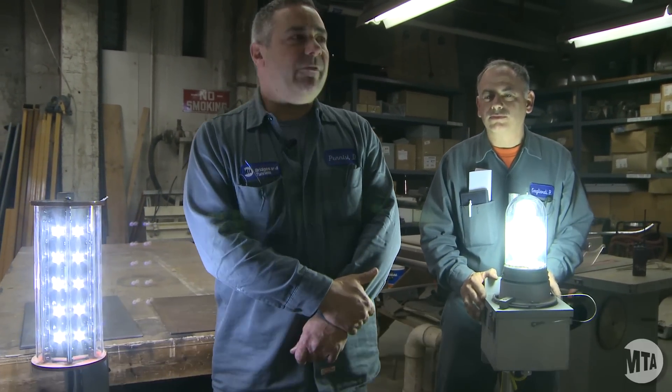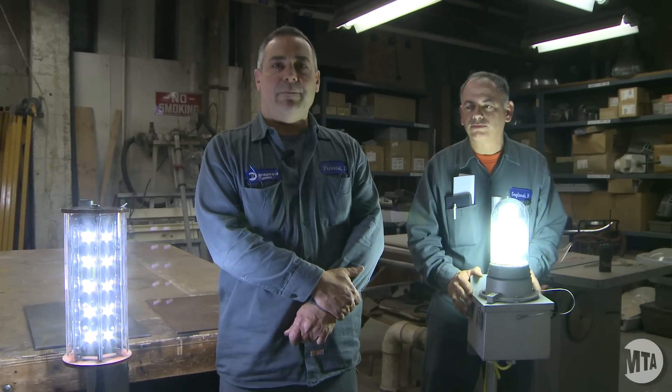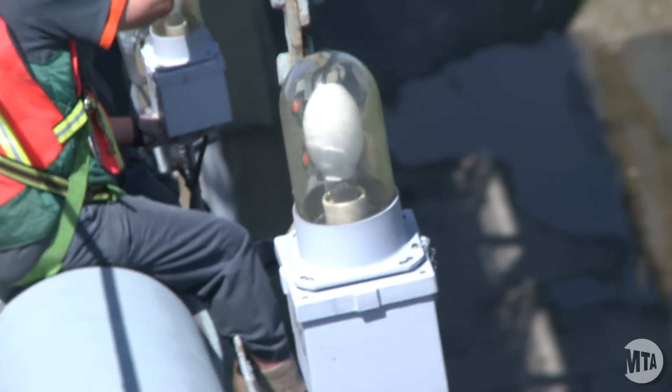I'm Dominic Panisi of the RFK Bridge, Central Maintenance North, and today we're going to be replacing the mercury vapor bulbs. We've been working on this project for a couple of months now, and we've put up about 190 fixtures.